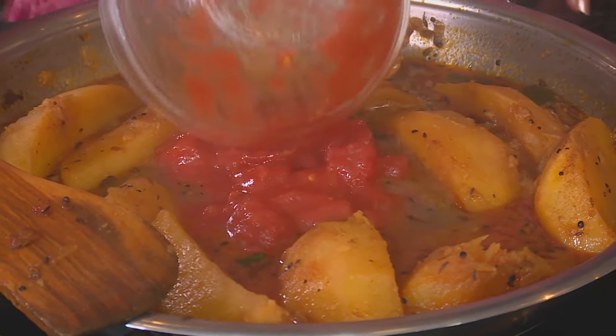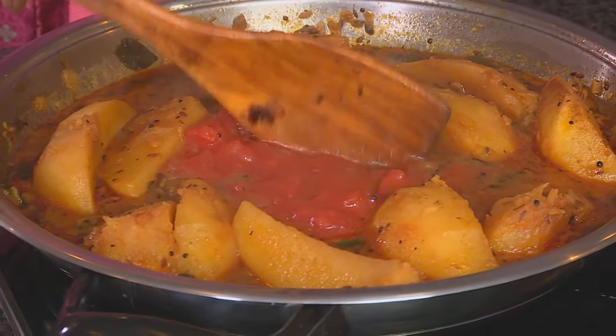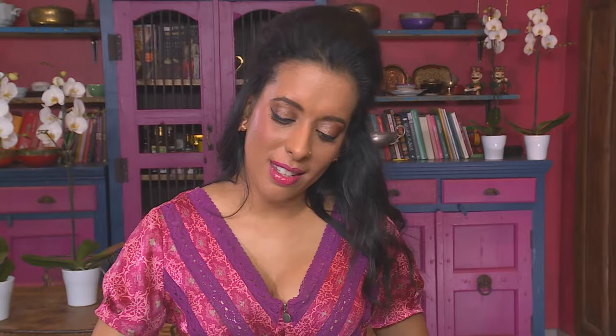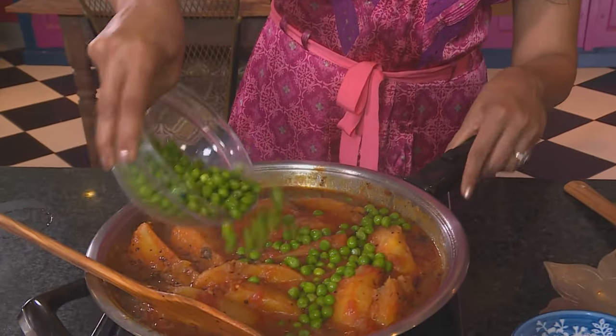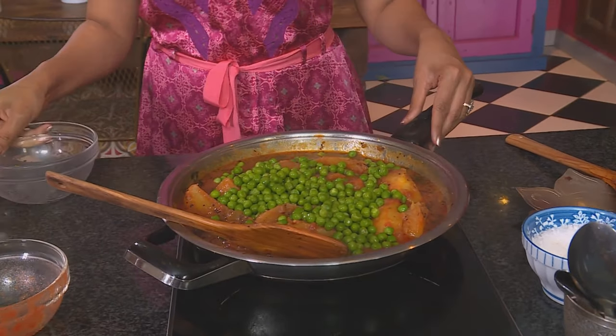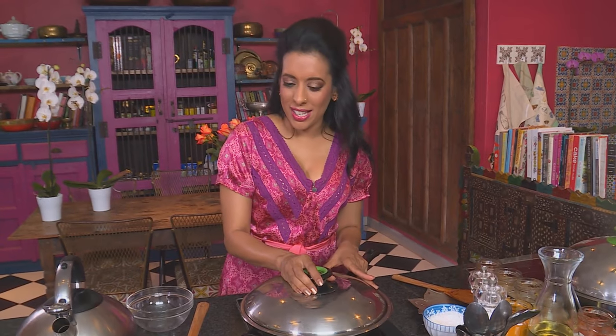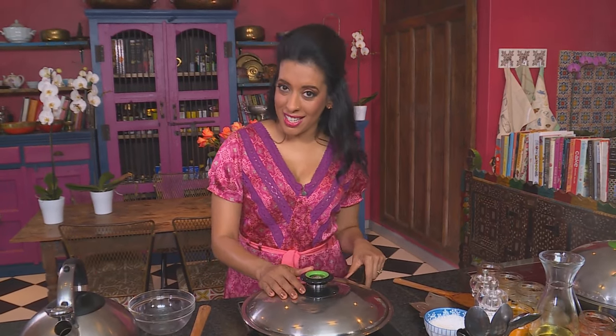I like adding the tomatoes to the centre of the pan so I don't overwork the potatoes. Use the wooden spoon to break them up. Lastly, the peas — just frozen peas, bright green in colour, and they cook quite quickly. You don't have to mix them in too much. The lid goes on; let that simmer for about three to five minutes on a very low heat, and that's the potato curry done.